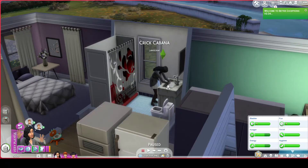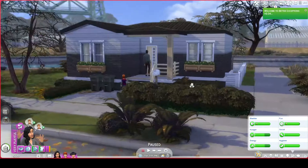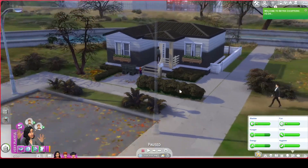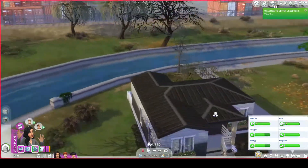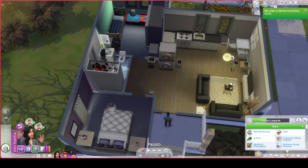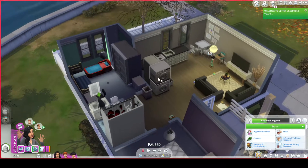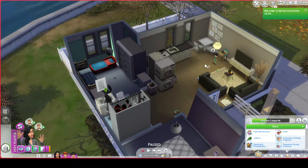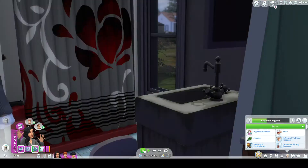We start here in the Langerak household. This is Kaylin's little house that I built. Honestly, it's nothing special. On the inside it's quite basic. She is a snob so she gets the bored moodlet in here quite a lot because the decorations aren't inspired enough for her. This is quite spicy, honestly.